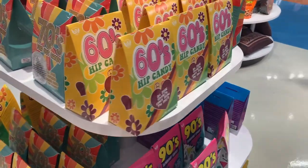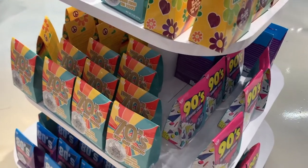Ron and I were just showing the kids some of the candies we used to eat when we were kids.